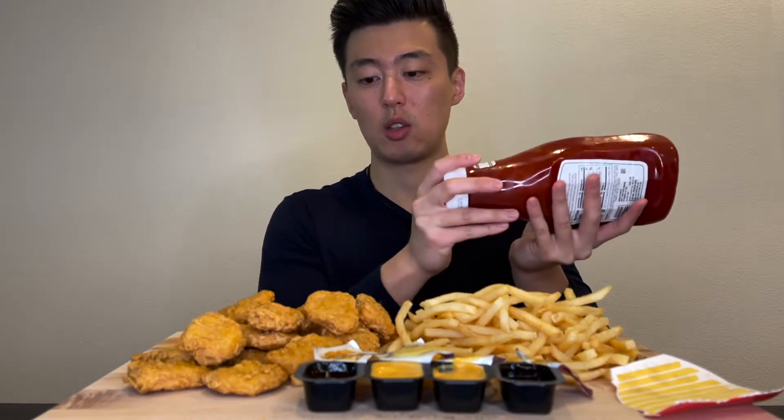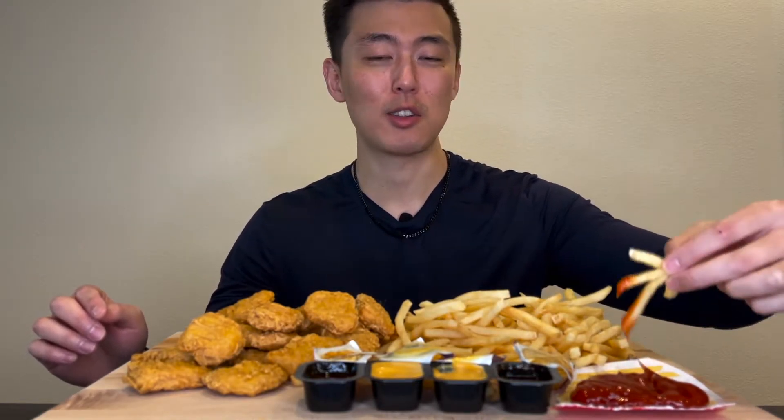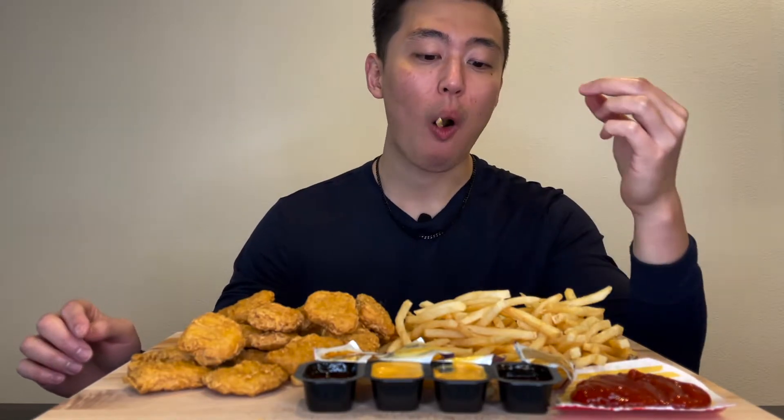I got two meals, so we're looking at a total of 20 nuggets and two orders of medium fries. Let me just dive in because I'm starving as always. I'm going to start off with the fries as an appetizer. As usual, pretty bomb fries — cold, hot, day old, two days old, doesn't matter.